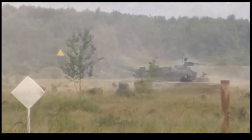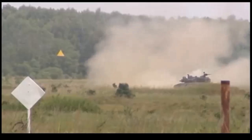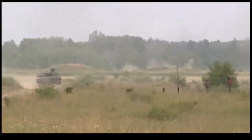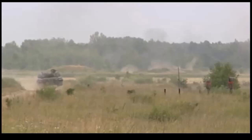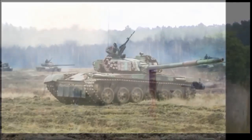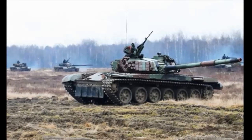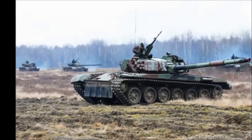The vehicle has a crew of three, including commander, gunner, and driver. The PT-91 has a more powerful engine compared with the T-72. It is fitted with the S12U diesel engine developing 850 horsepower. There was also developed an S1000 turbocharged diesel engine developing 1,000 horsepower.